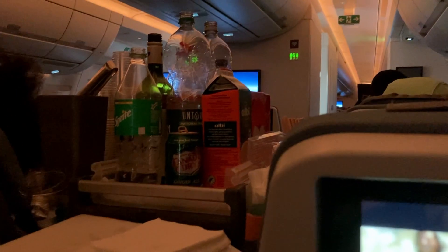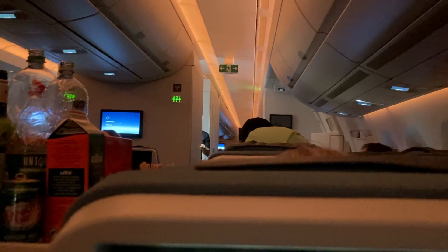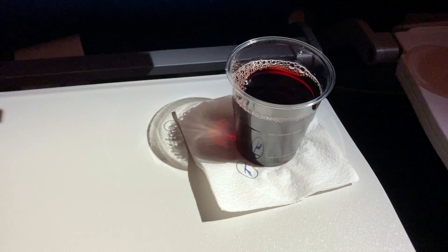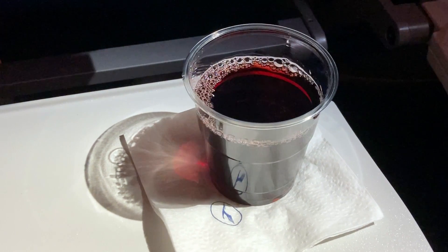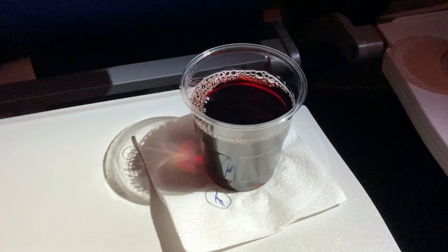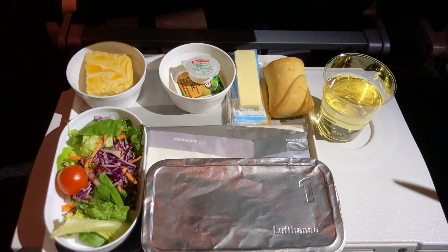The crew now goes around for the first drink service. We have a good selection of different juices, water, tea and coffee, as well as some alcoholic beverages. I'm going with a red wine first. And right after the drink, the meal service starts.